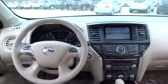Remote power door locks, cargo organizer, leather seats, heated passenger seat, power heated outside mirrors, driver memory seats.